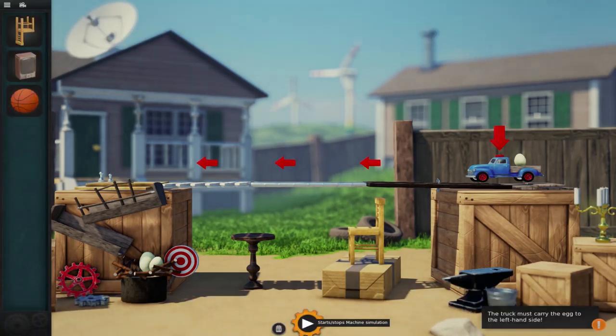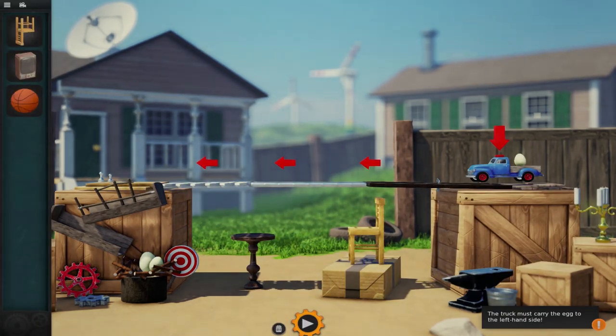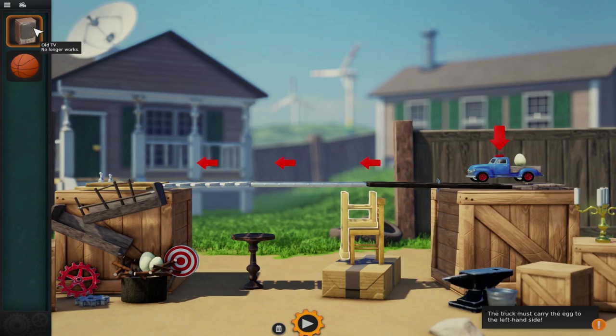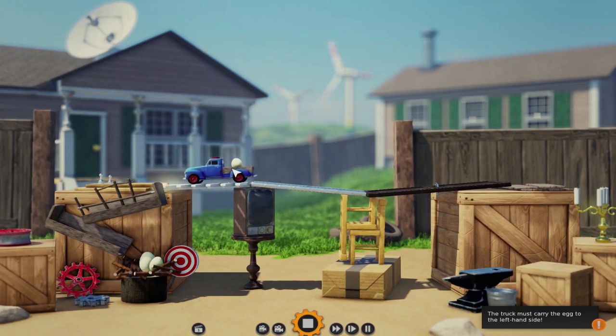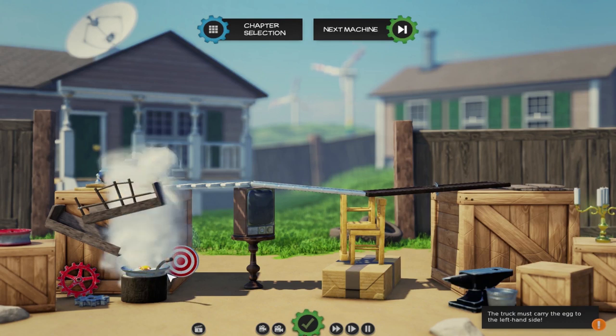Let's see what happens when I don't do anything. Oh the track falls! So let's see — something needs to press the button on the toy truck! So let's start with this chair. You can use this to hold up the track. That looks pretty good. This old TV can get the other side. And then this tiny basketball should be able to press the button! Oh there he goes! Oh careful! Oh that egg is nice and safe! We did it! Oh there it goes!